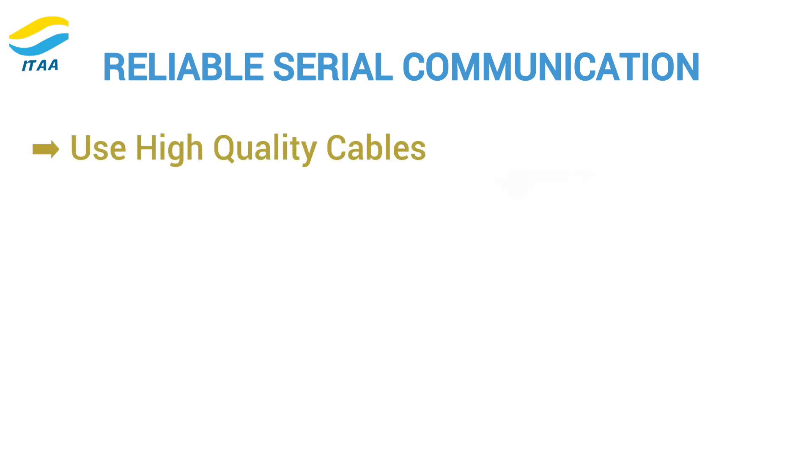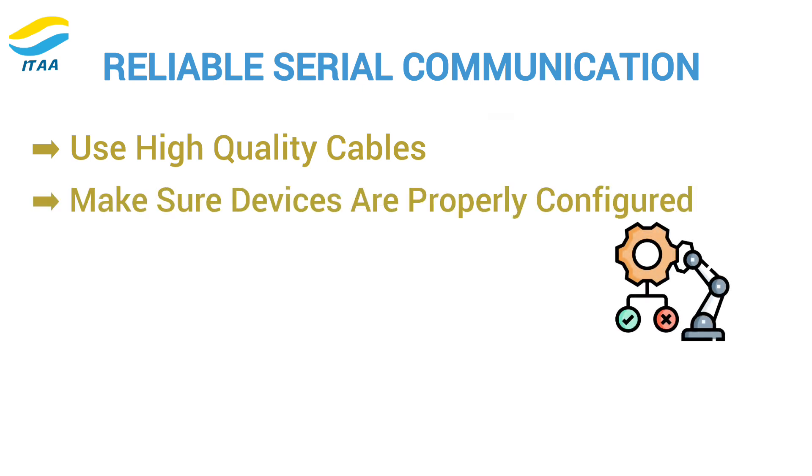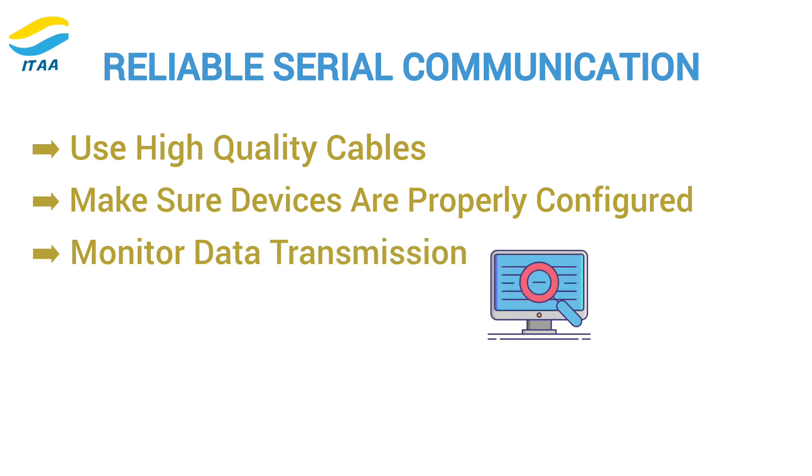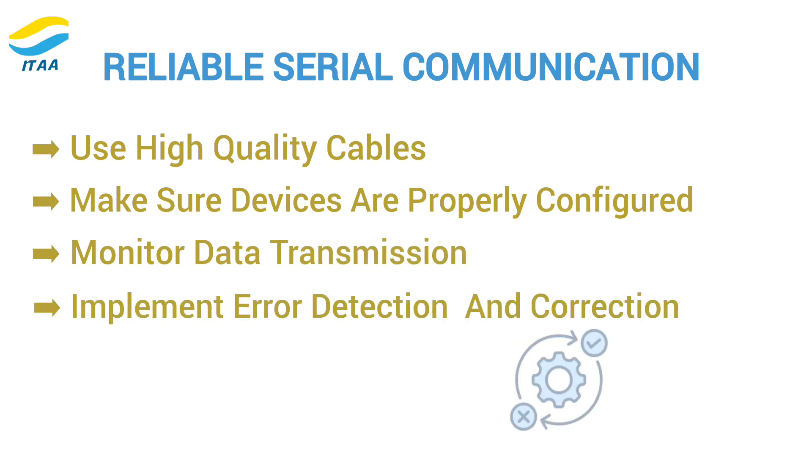To ensure reliable serial communication, follow these best practices: use high-quality cables and connectors to minimize signal loss, make sure your devices are properly configured, monitor your data transmission to catch any issues early, and implement error detection and correction to ensure data accuracy.